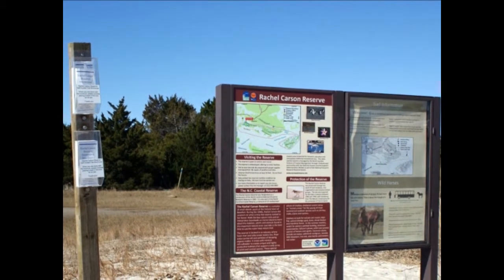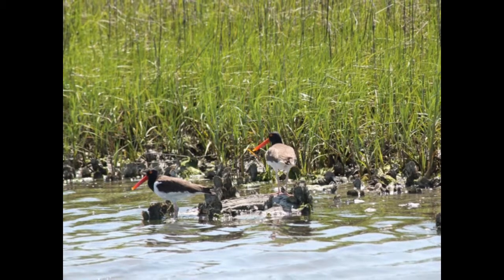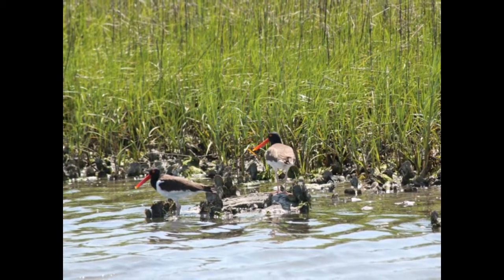Welcome to the Rachel Carson Reserve. Pick your path and discover what our island has to offer. Stay alert as you follow the trail — you never know what you might find around each bend.